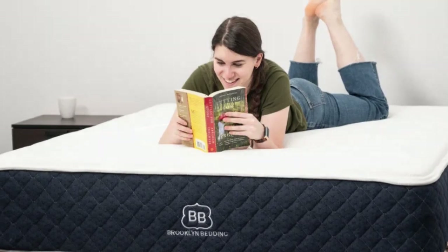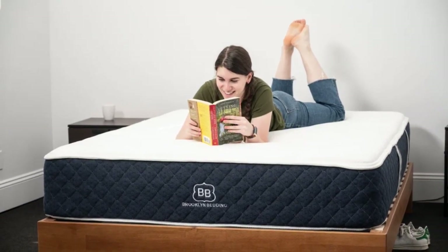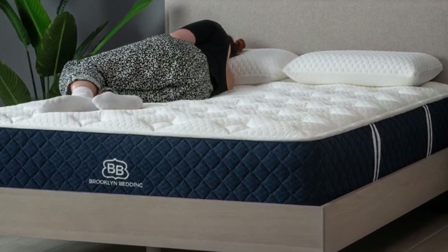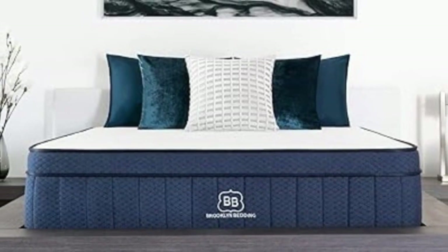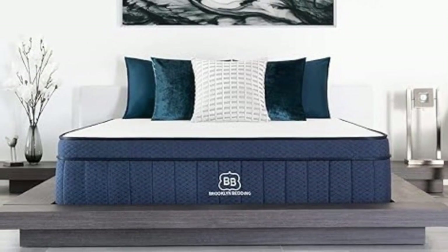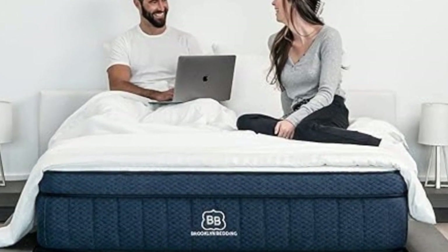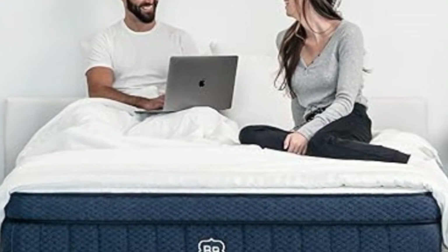Brooklyn Bedding offers free shipping throughout the contiguous U.S. The company backs each mattress order with a 120-night sleep trial and a 10-year manufacturer's warranty. Pros: competitively priced for a bed with an 8-inch layer of pocketed coils, zoned coils reinforced around the edges, and a nice combination of pressure relief and temperature control. Cons: extra charge to add pillow top, and a $99 fee for returns during the sleep trial period.